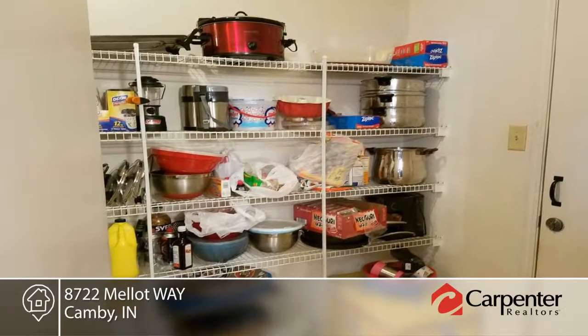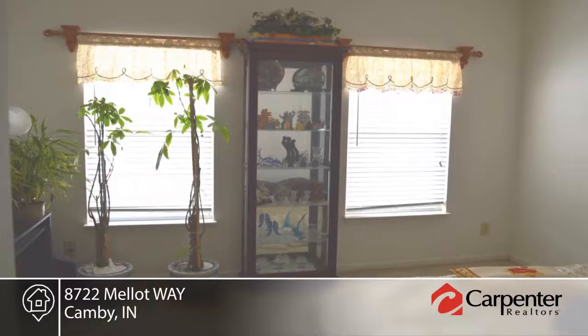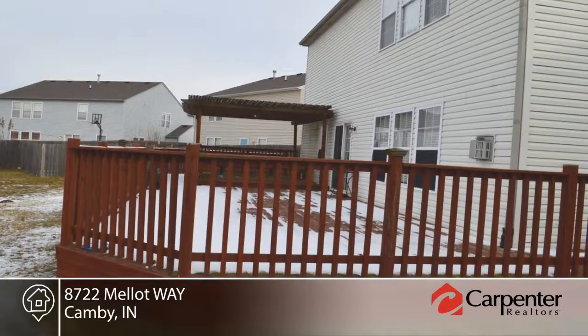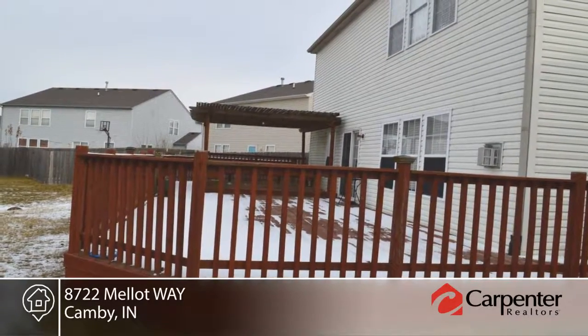All bedrooms include a walk-in closet. Additional features include large laundry room, 20 by 20 bonus room, three car-attached garage, covered front porch and huge wood deck with cabana.